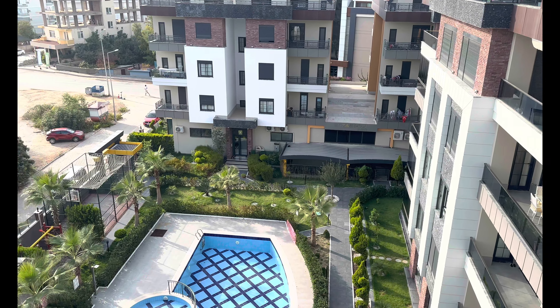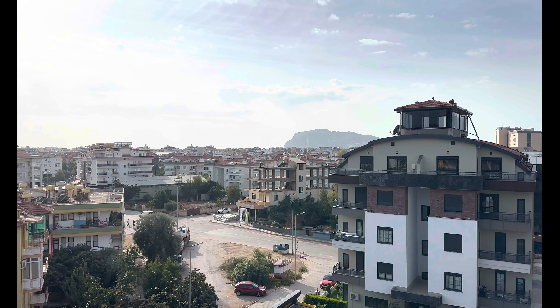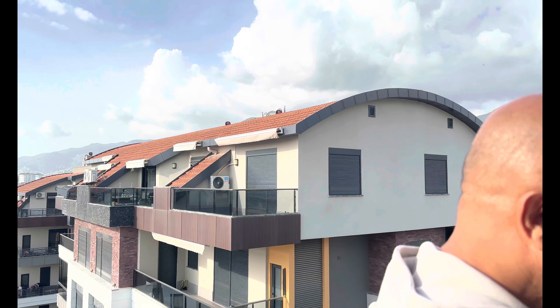Die Farbkombinationen sind sehr, sehr schön. Große Balkone mit Aluminiumgeländer. Ansonsten dieses Komposit-Material, das rundherum Anthrazit aussieht, kennen wir auch. Sogar am Balkon 60x120 Fliesen.